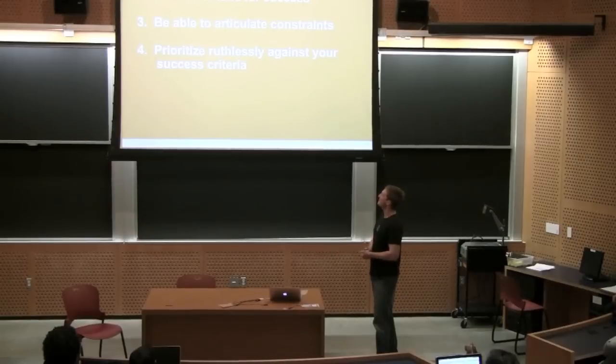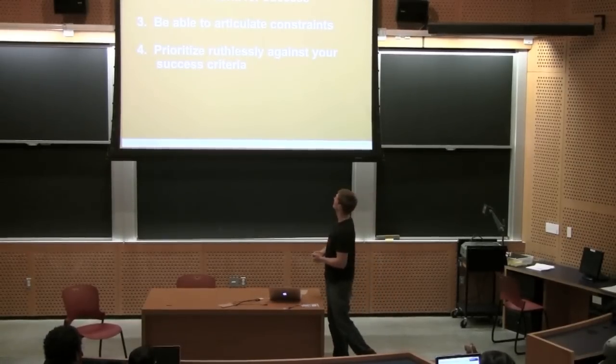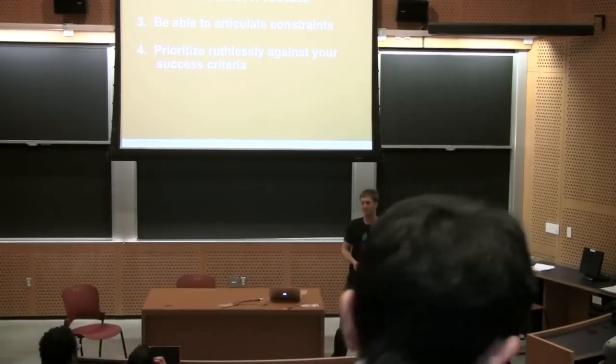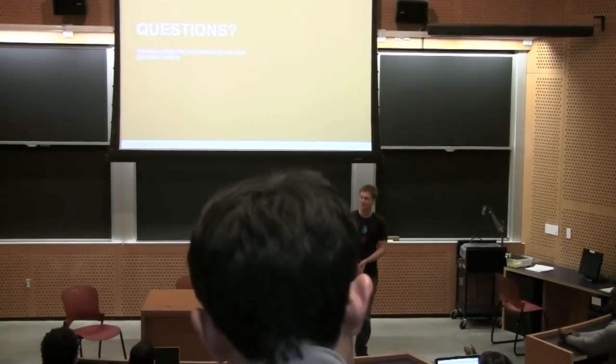So to recap, I want you guys to think about the following four things: one, have a goal and frame it together; two, choose criteria for success; three, be able to articulate your constraints; and four, prioritize ruthlessly against your success criteria. Thanks for having me — I want to open it up to any questions.